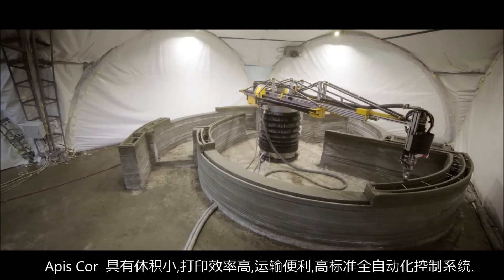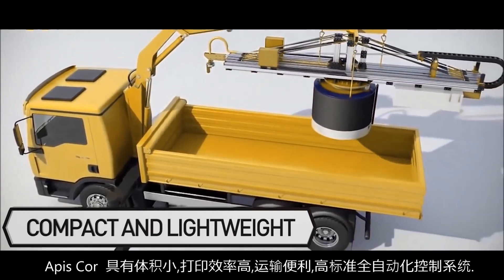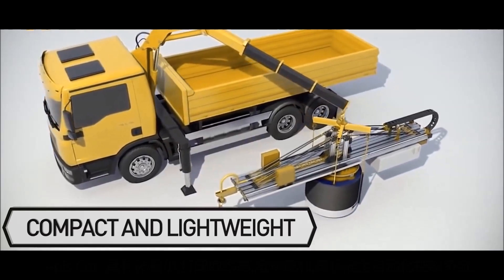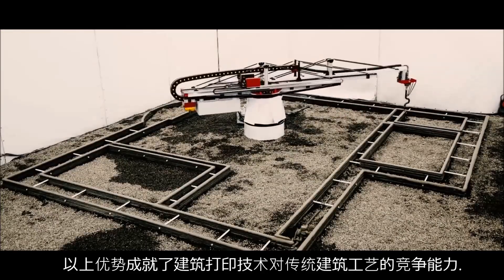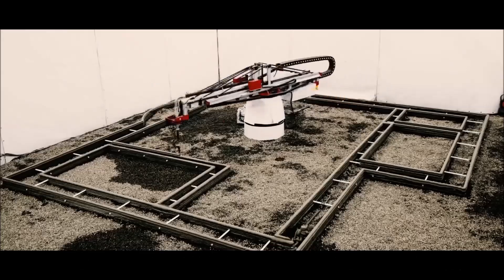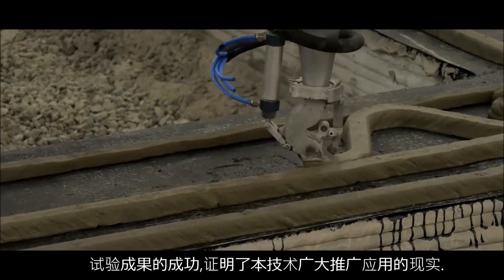APIS Core features compact dimensions, high printing speed, ease of transport, and maximum automation of the system. Commissioning on site takes no more than an hour. With so many advantages, the 3D printing technology easily accounts for competition with traditional methods of construction. The testing was successful and the technology is ready for mass use.